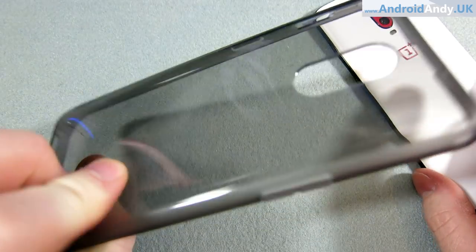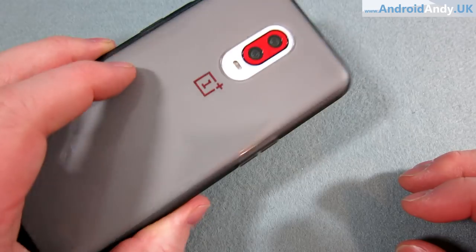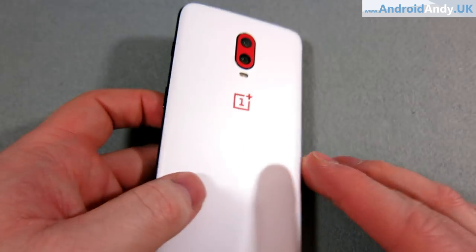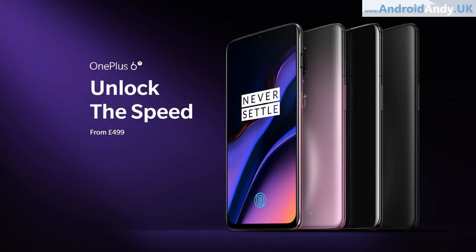The glass back is quite slippy. You do get a case in the box, which you probably want to use just because it gives you a better grip. I'm not a massive case fan, so I've gone with the skin instead — it's only about nine pounds from ExtremeSkin. The device weighs 185 grams, which is normal for this size, and feels quite good in the hand, especially with the skin on. It comes in three colours: Thunder Purple, Mirror Black, and Midnight Black. Mine is Mirror Black — basically a glassy, shiny black.